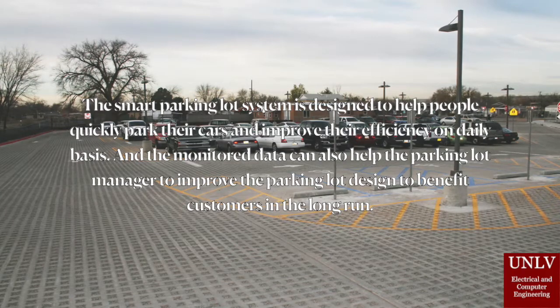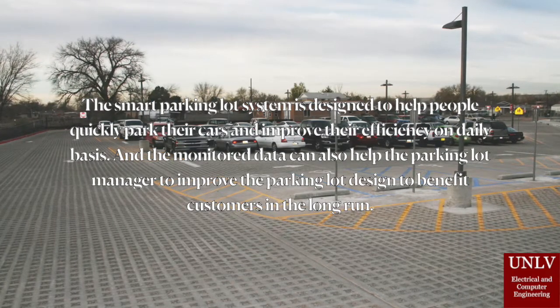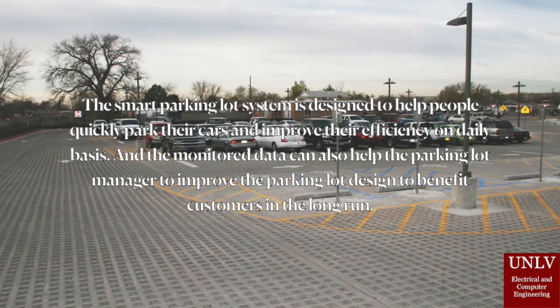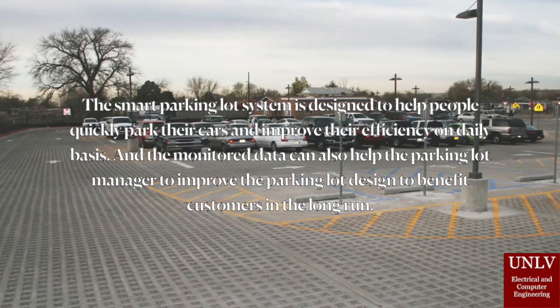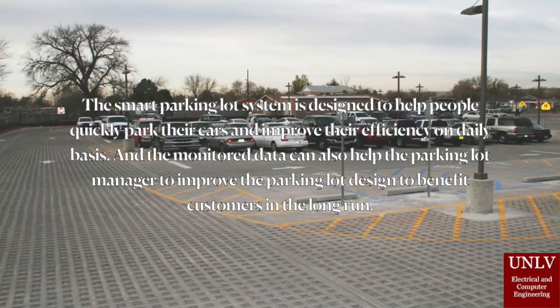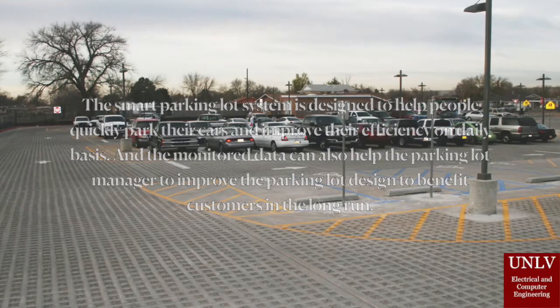The smart parking lot system is designed to help people quickly park their cars and improve their efficiency on a daily basis. Monitored data can also help the parking lot manager to improve the parking lot design to benefit customers in the long run.